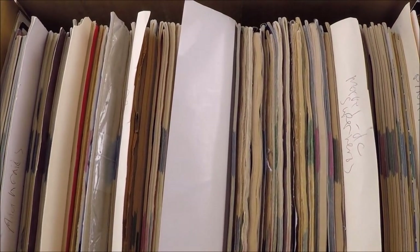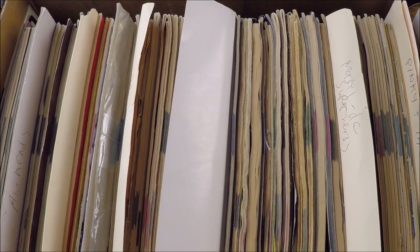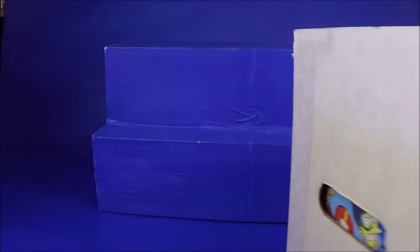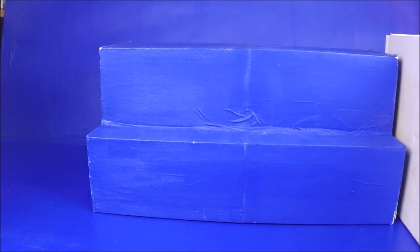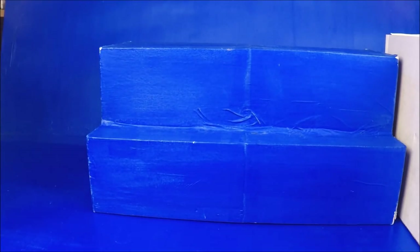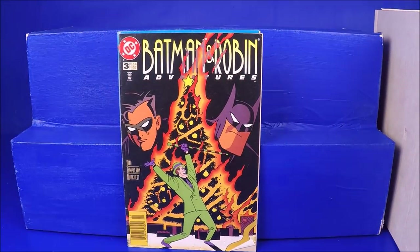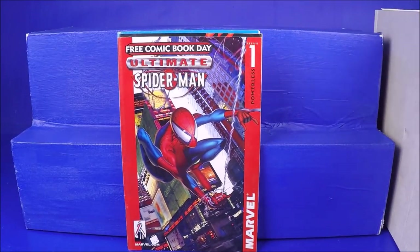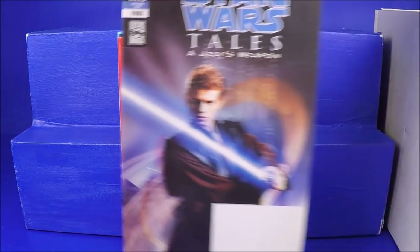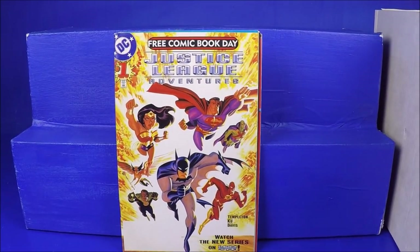Nothing is bagged — hopefully that just means someone bought them, read them, and threw them in there. Just on the top I'm reading names like Animaniacs, Archie, Batman, Disney, Pinky and the Brain, Simpsons, Spider-Man, Superman. It might be a lot of kids' comics. The first handful is Simpsons #34, Batman Adventures #3, Ultimate Spider-Man #1 — but it's the free comic book day reprint. Also a Star Wars Tales free comic book day and Justice League Adventures free comic book day. Hopefully it's not all free comic book day comics.